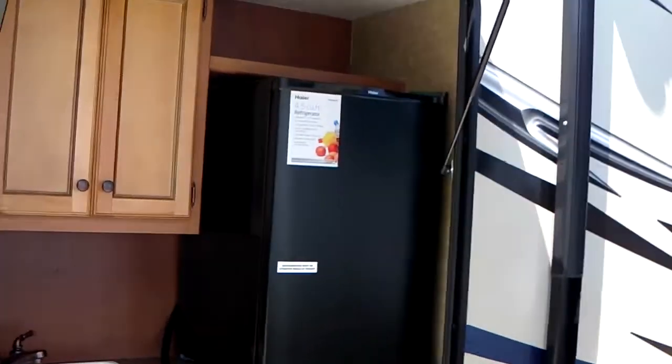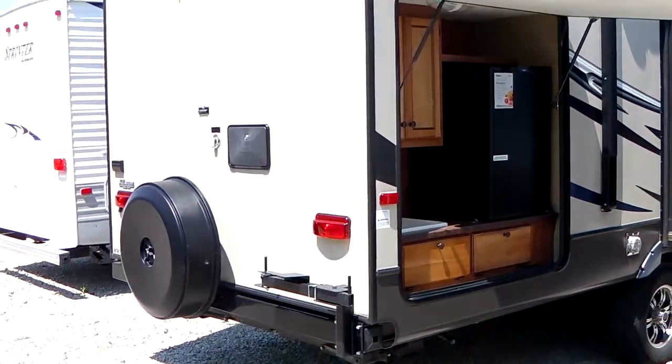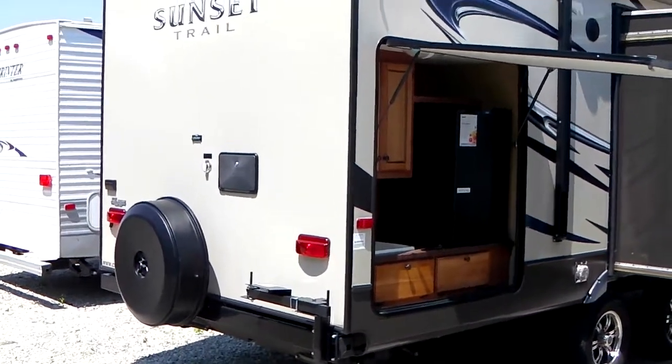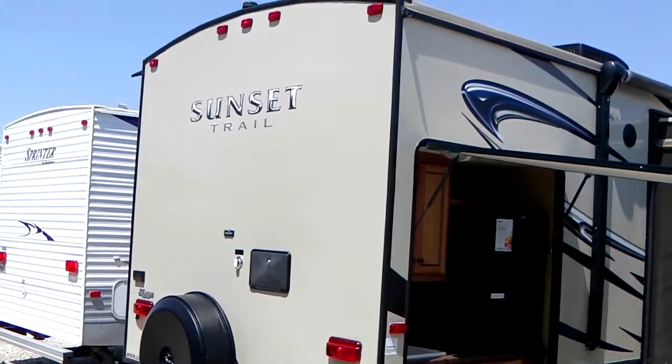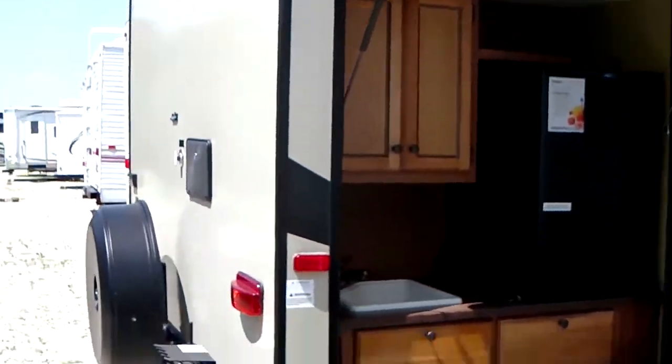And a big outside kitchen. Spare tire. Bumper mount grill. Outside shower. The big fridge. Storage outside with the sink.